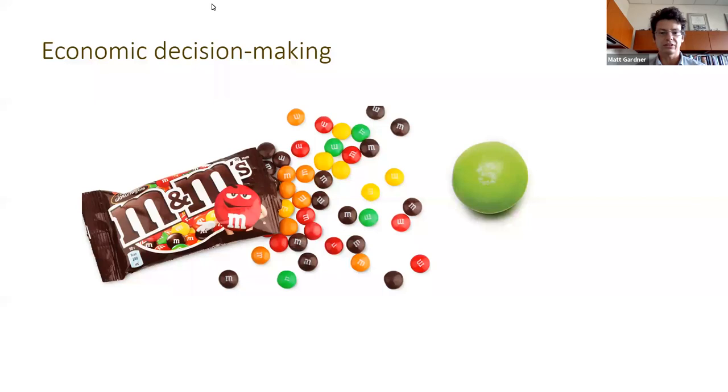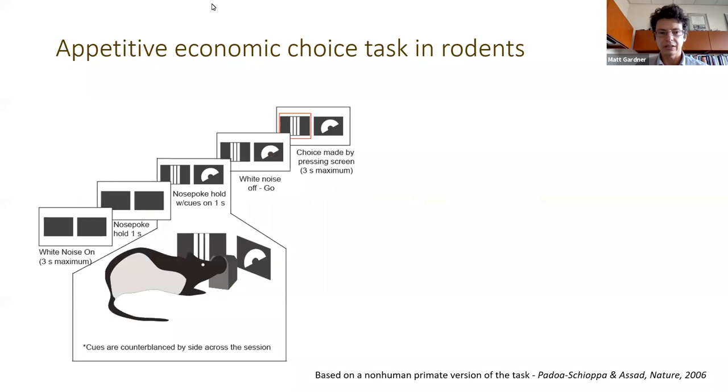To do this, I've developed an economic choice task in rodents, which is very similar to Padoa-Schioppa's task in non-human primates. Essentially, it's the same design as that task, yet because rats don't have very strong color vision, instead of using color to indicate food type, we use stimulus shape, and to indicate the amount of food available, we use segmentations of the symbols. For those not familiar with Padoa-Schioppa's task...